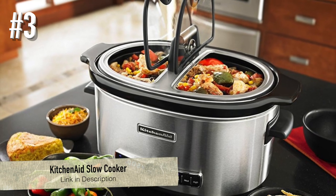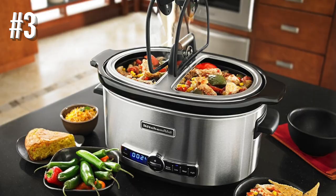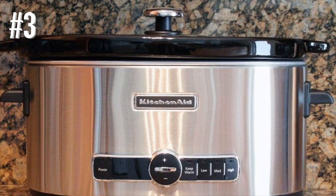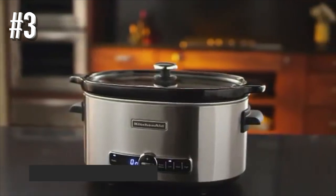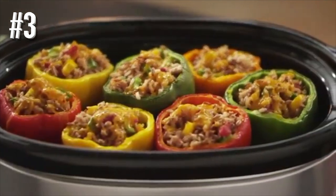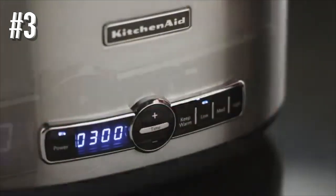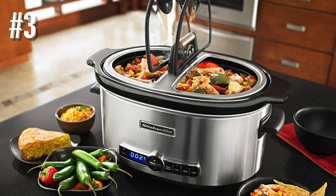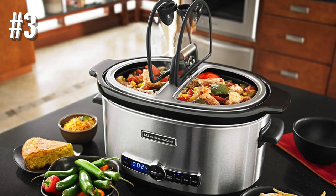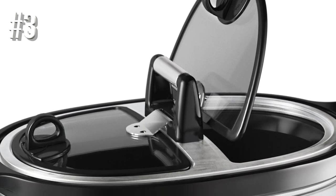Number three: KitchenAid slow cooker. This slow cooker is designed for perfect cooking and easy serving, with a glass lid that opens on hinges on either side of the handle — perfect for buffet serving while keeping foods warm and covered. The 6-quart oval insert fits whole chickens or roasts and is removable for serving and cleanup. Unlike cookers with only high and low, this has high, medium, and low settings plus a keep-warm setting, and it can be programmed for up to 24 hours of cooking in 30-minute increments.